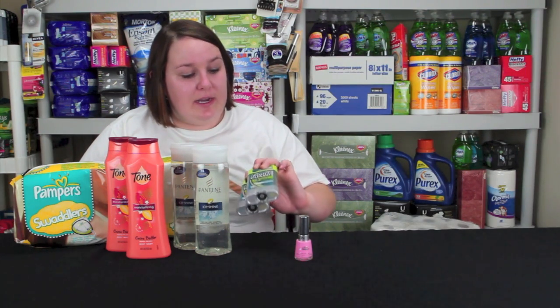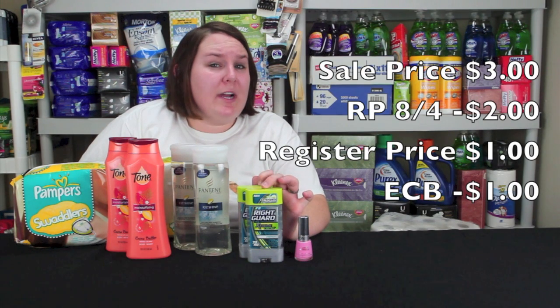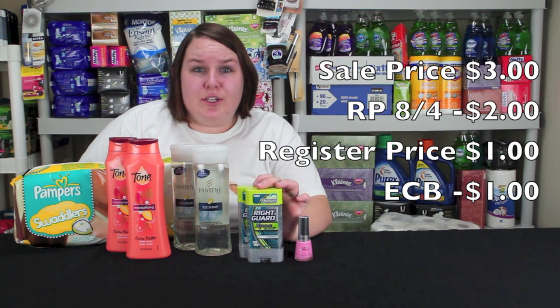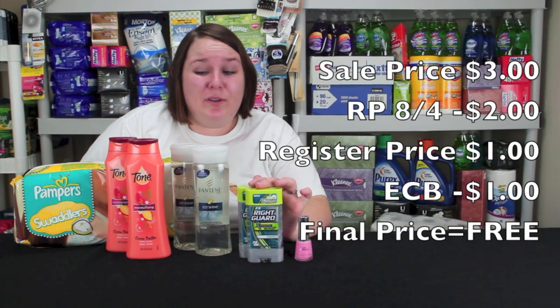Last thing is the Right Guard Extreme Deodorant. It's on sale for $3 this week. You have to get two in this scenario, but there's a $2 coupon from the Red Plum from August 4th that makes it $1 at the register, and then you get $2 in Extra Care Bucks if you buy two. So it's like $1 in Extra Care Bucks for each item, making it completely free, which is really really great.